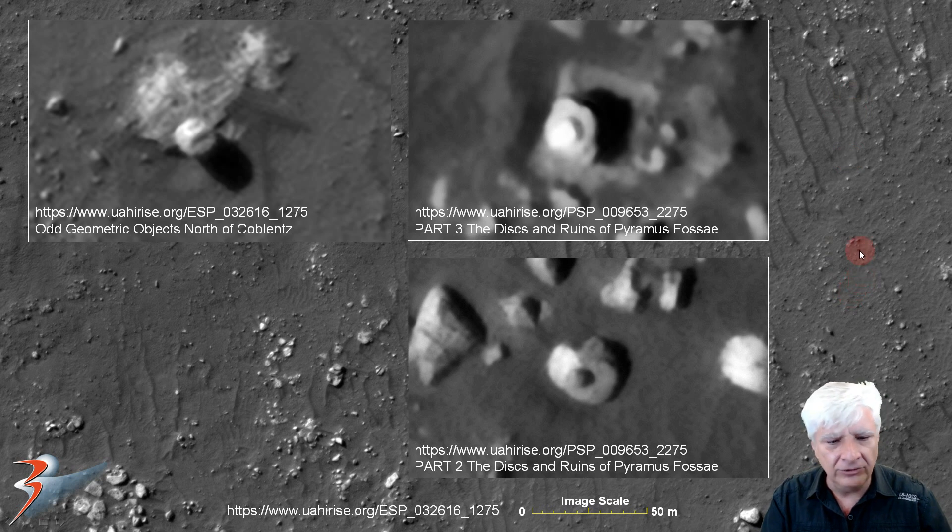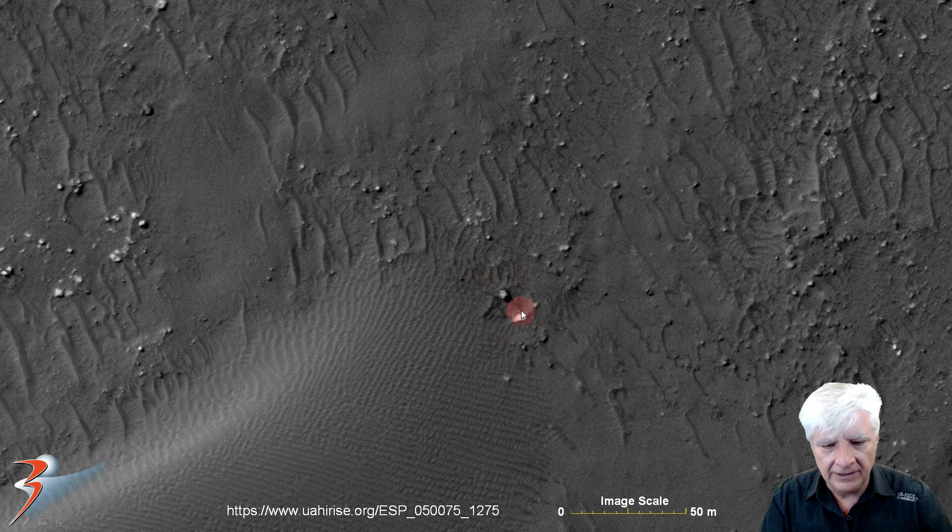Looking at other craft and circular objects from prior videos — from 'Part Three: The Discs and Ruins of Pyramus Fossae' — we've got a six-meter diameter disc with two little winglets on either side and a dome in the center, sitting on top of a square area with sand pushed up to the side. There's another circular object about six meters in diameter with a little dome on it, from 'Part Two: The Discs and Ruins of Pyramus Fossae.'